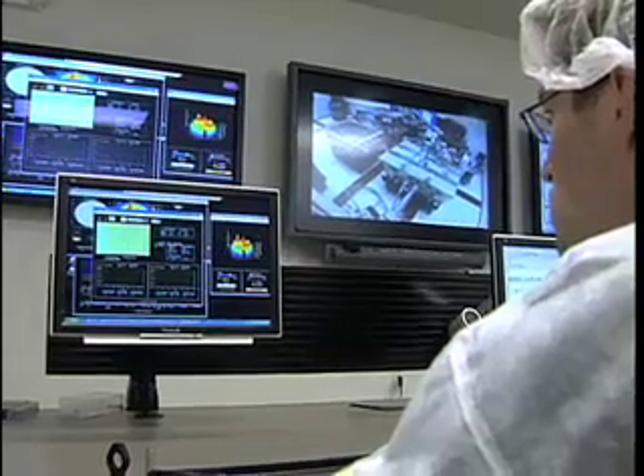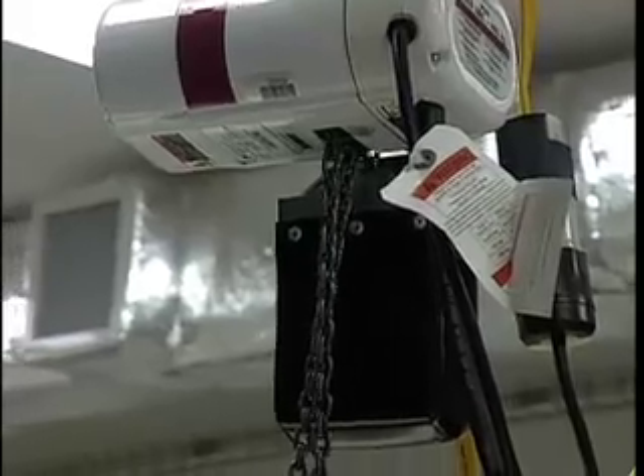From a control room, technicians manage the laser and the experiments that are set up in the target room. This is kind of a super laser — a laser that will allow people to discover new scientific knowledge.